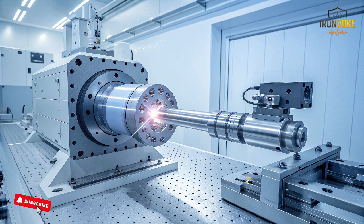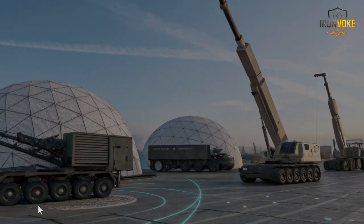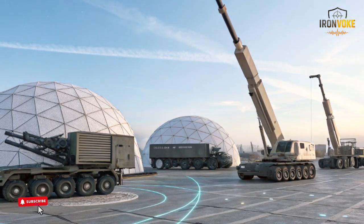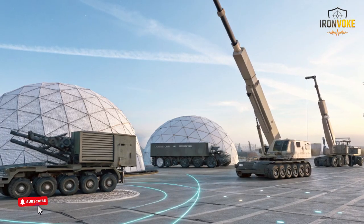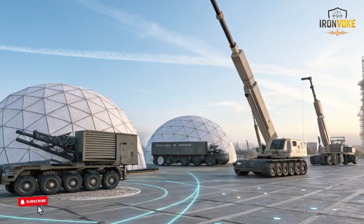This layered design reduces operational pressure and increases overall efficiency. As new units are manufactured, they are fitted with the latest software, improved communication systems, and upgraded hardware. The collaboration also strengthens industrial ties between the two nations, allowing engineers to share new design approaches and enhance the overall capability of each system. The result is a highly adaptable, multi-layered framework capable of evolving rapidly with future advancements in technology.